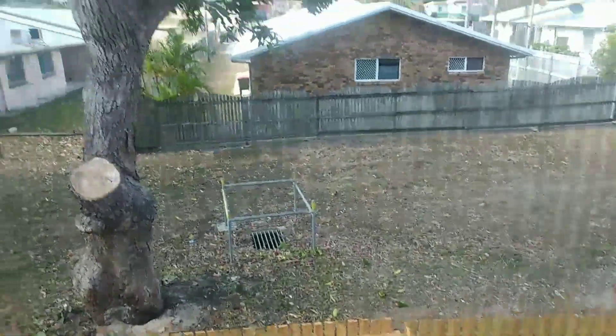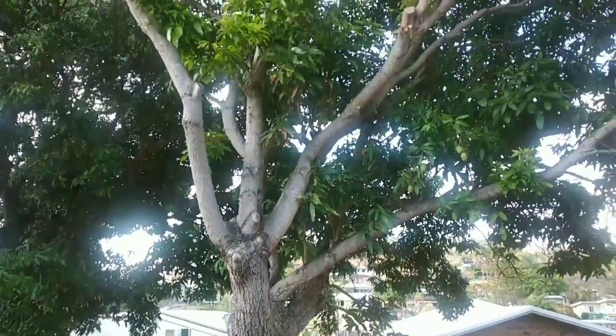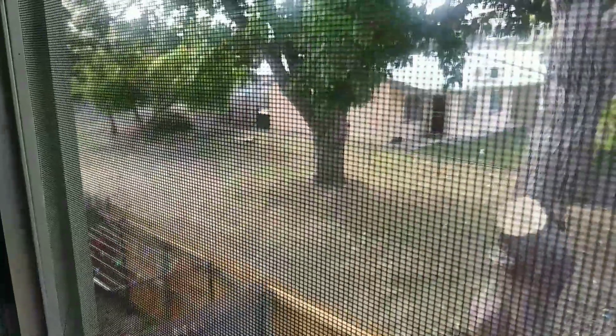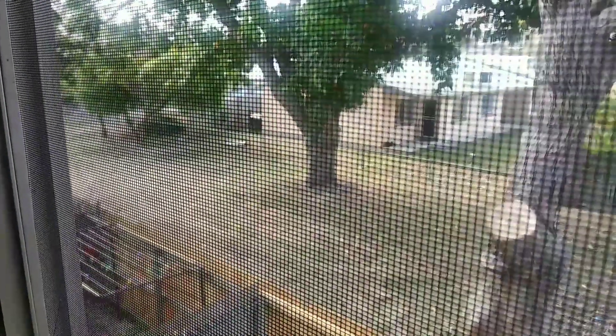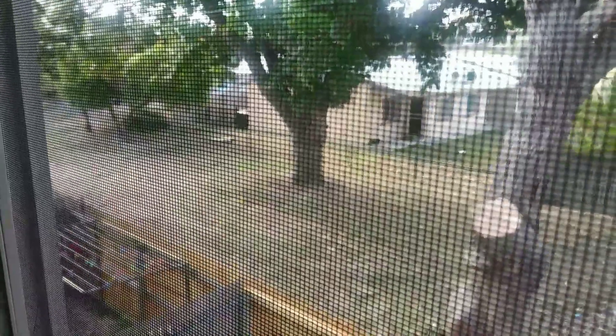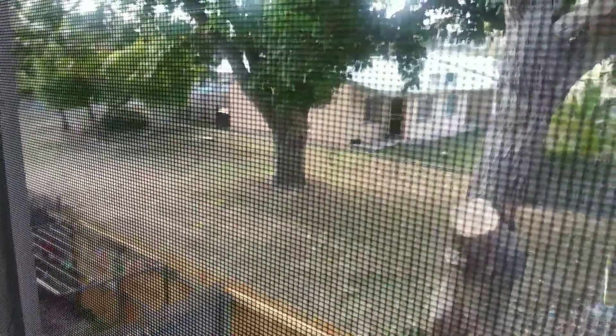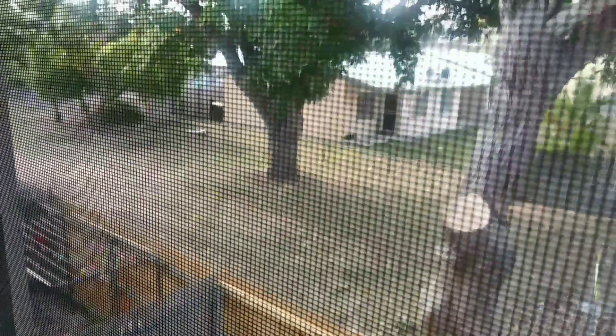Good morning everybody, this is our first day in our new place in Gladstone. Right out here we've got a big massive mango tree — and there's another one there. You can see there are a whole load of rosellas — that's a native bird to Australia. They love eating mangoes; they're the same colour as the grass, green and orange.